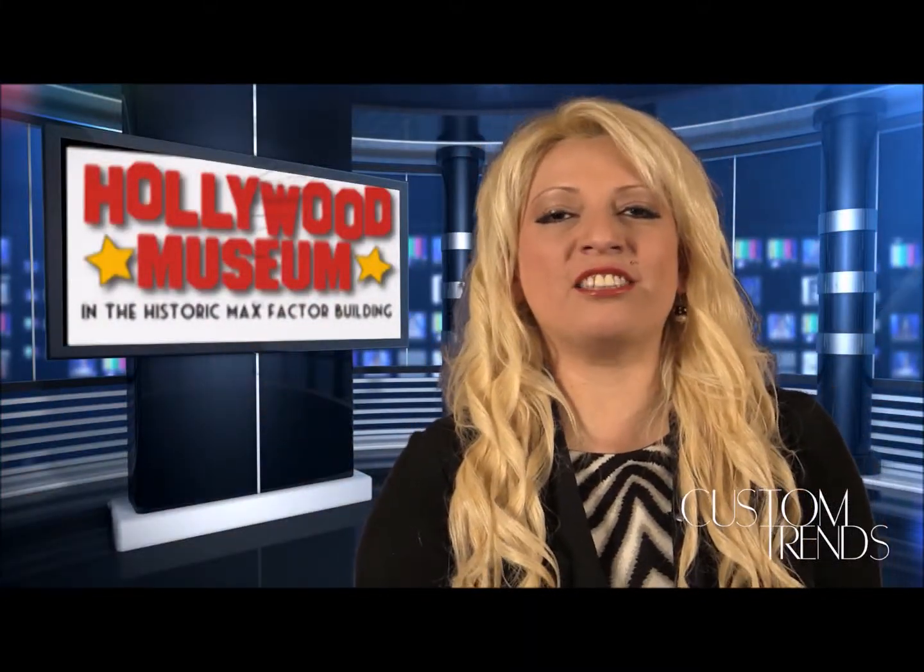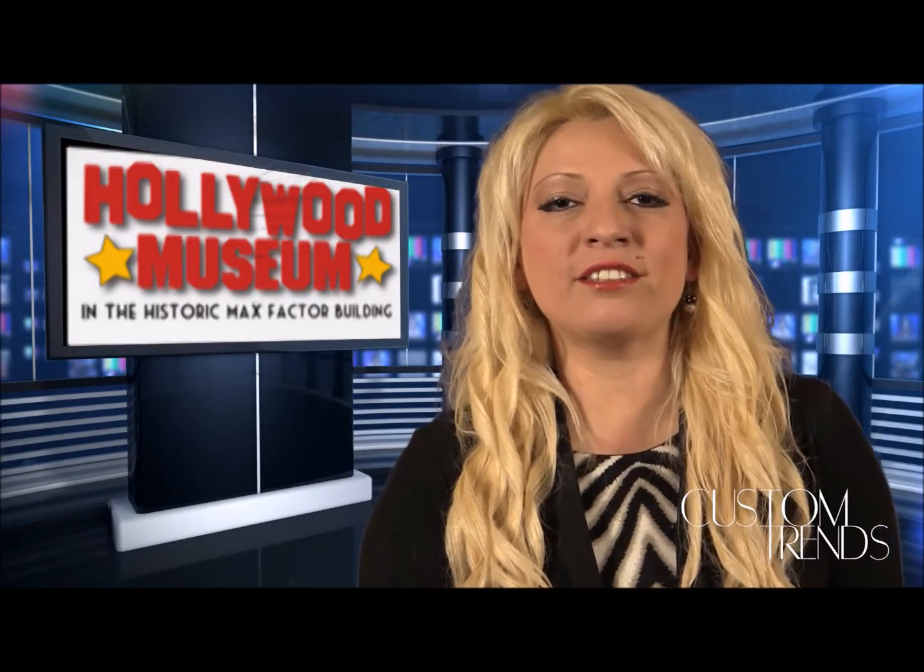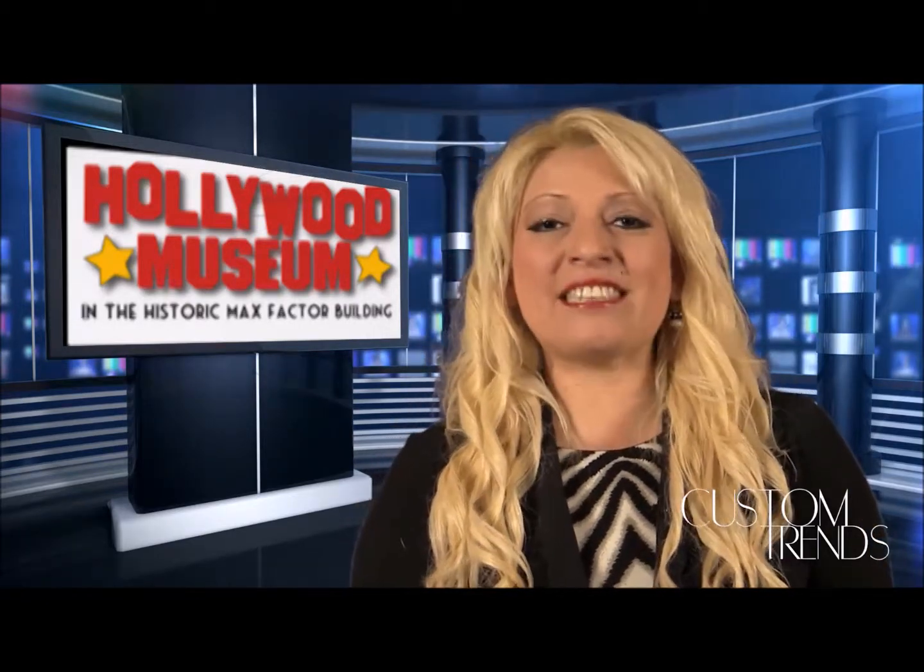First, we've got a moment to stop by and chat with the director of the Hollywood Museum out in Hollywood. He tells us great things about all the old Hollywood and the new Hollywood. So check him out. Here's what he had to say.